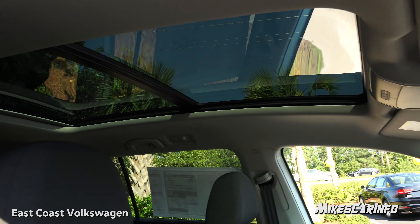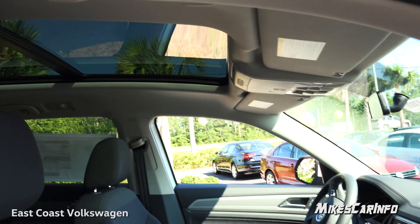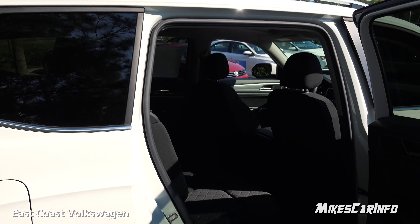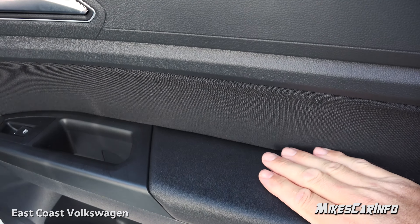This one has the panoramic sunroof, which is part of the launch package too — that's a nice addition. It also has roof rails.